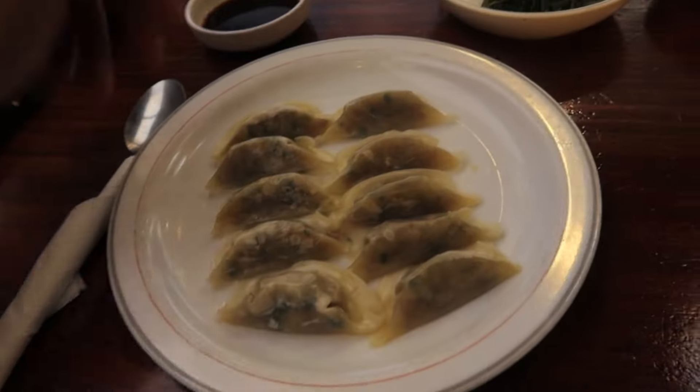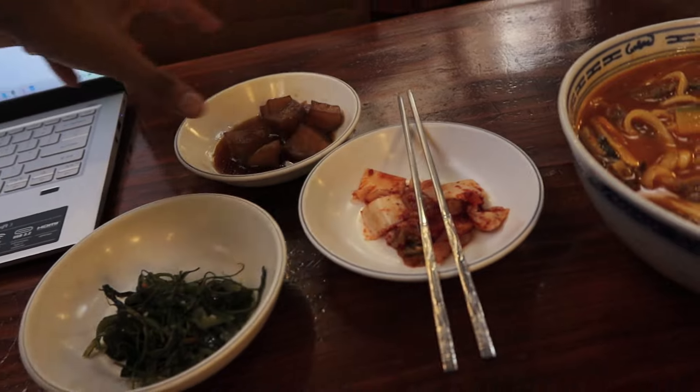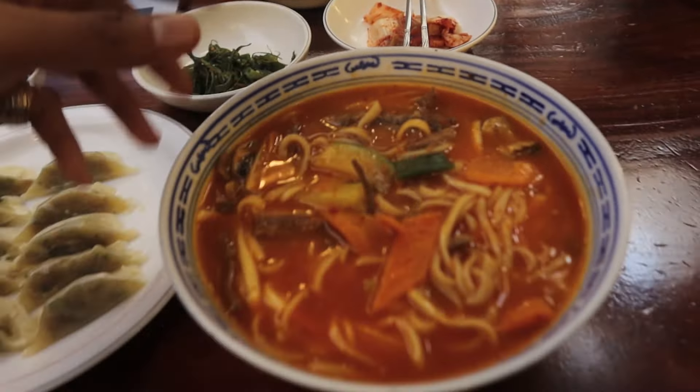Beef noodle soup, 10 pieces of dumplings, side dishes — kimchi, sweet potato, seaweed, beef noodles.